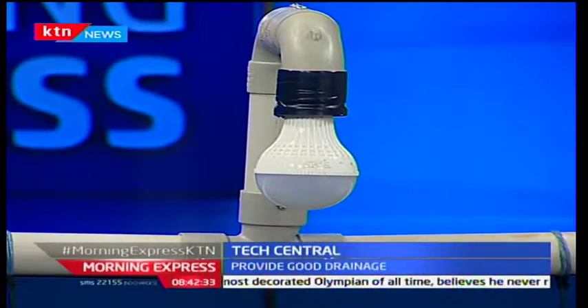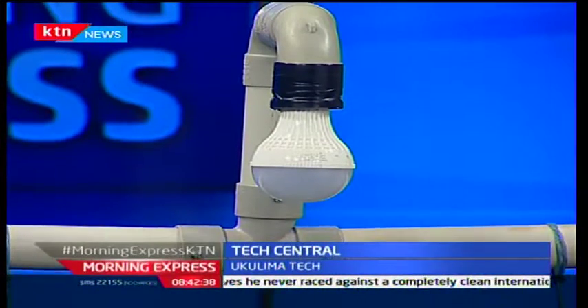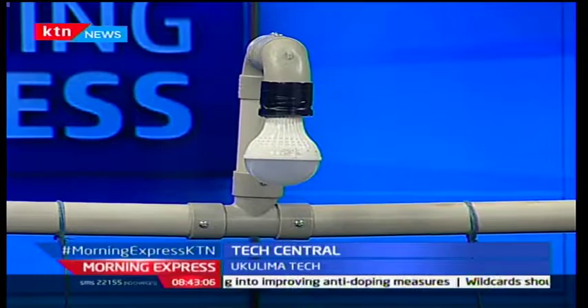I also see a bulb here. This is a grow light. If you have your system indoors in your sitting room where you don't receive direct sunlight, this is an agro grow light — it substitutes sunlight for the crops. At times we have clients who just want a normal bulb for lighting at night, but a normal bulb is just for lighting — it's not for growing crops.